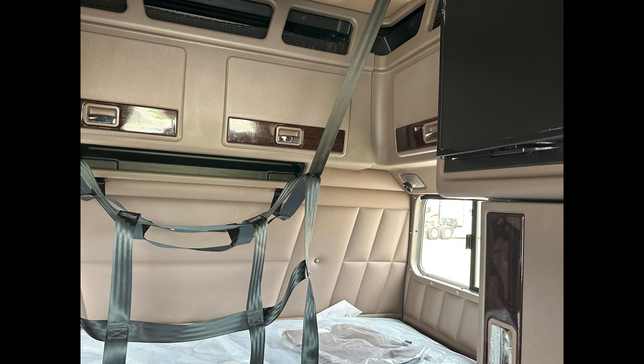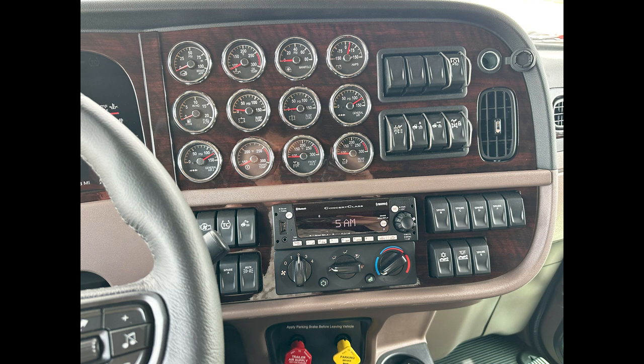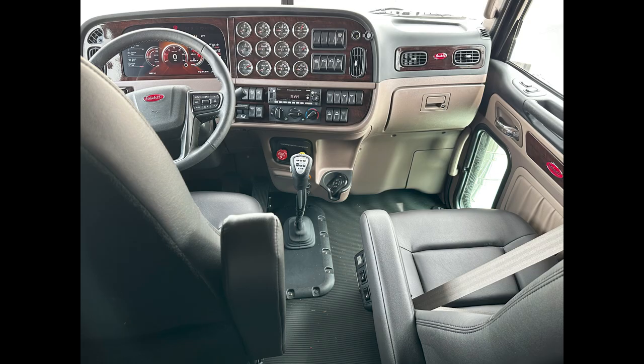It's paired to a 3.55 gear ratio, so yes, she will pull the hills. Up front we've got a taper leaf front suspension with the car hauler five-inch drop for that slammed look, and low air leaf rear suspension.